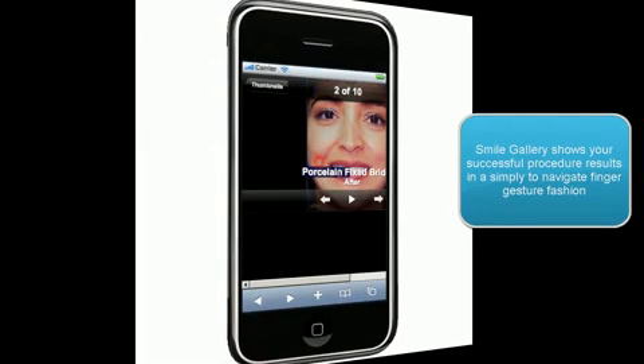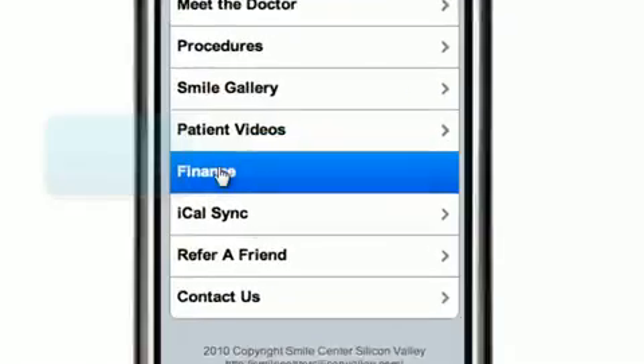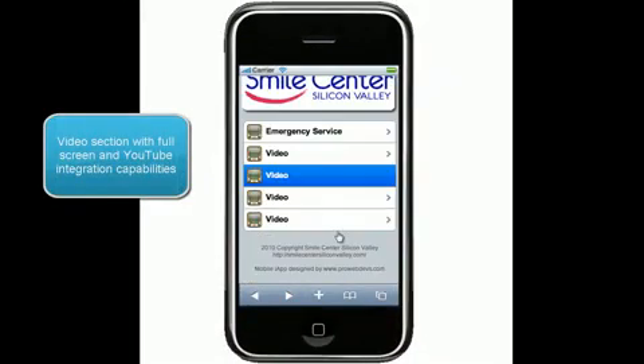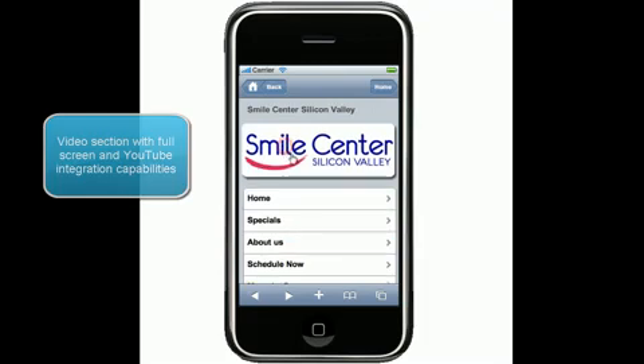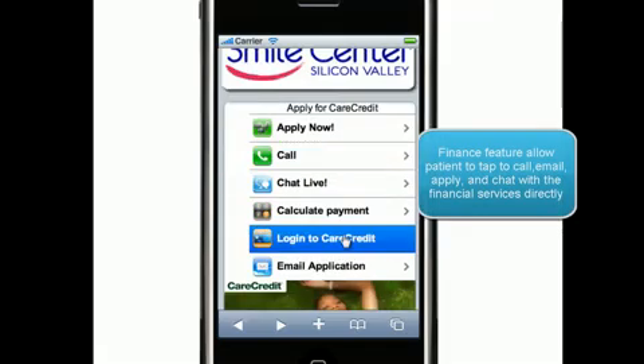This will not only attract visitors from their mobile devices with your website, but also helps to capture them and convert them instantly to patients. To find out more about this amazing practice builder, please visit our website and click learn more.